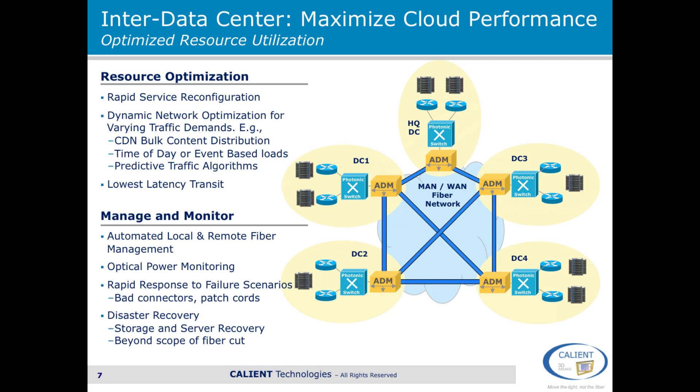Let's now quickly take a look at the situation between data centers. The big value-add here is really maximizing the performance of cloud computing. The first aspect is resource optimization — being able to reconfigure resources between data centers and supporting dynamic network optimization between data centers depending on various network traffic demands. For instance, in a content distribution network, you may need to push more bandwidth to a certain data center at a different time of day. Photonic switching gives you the capability to do that without necessarily having to rely on a network operator.